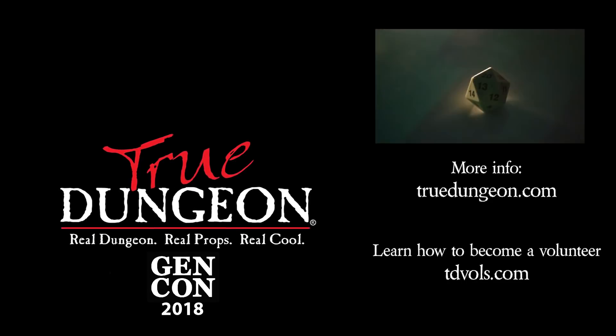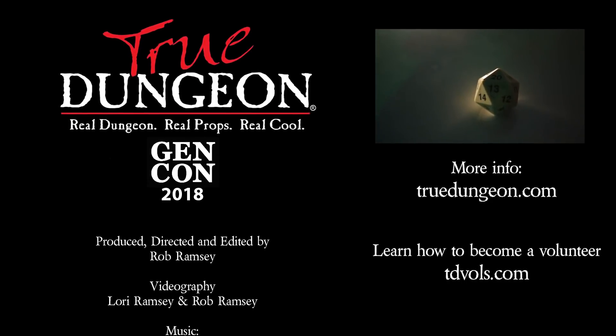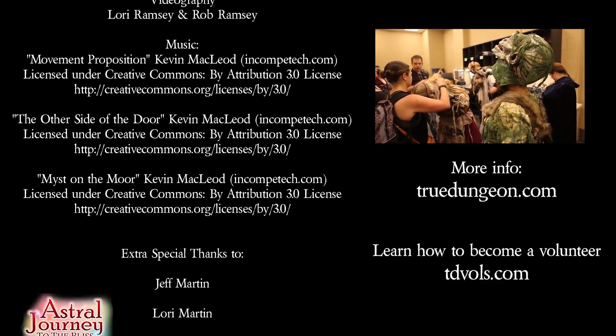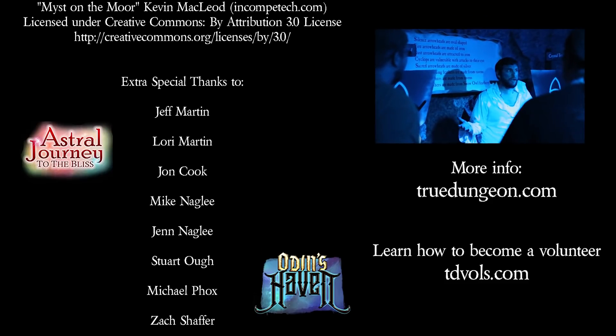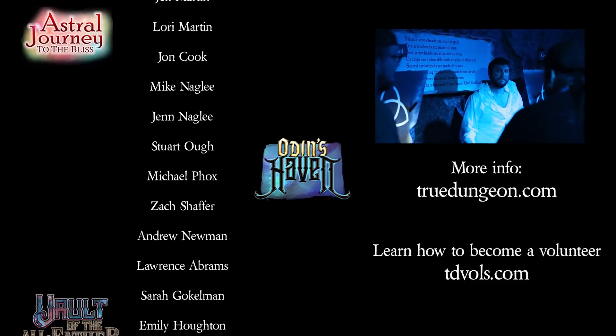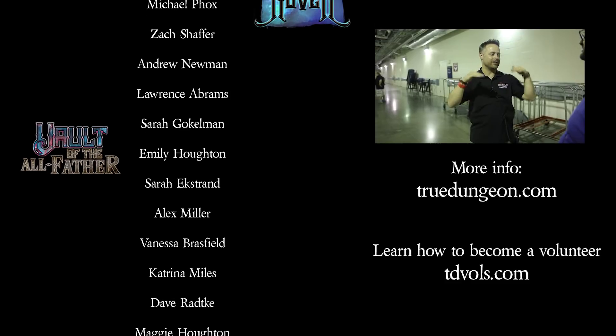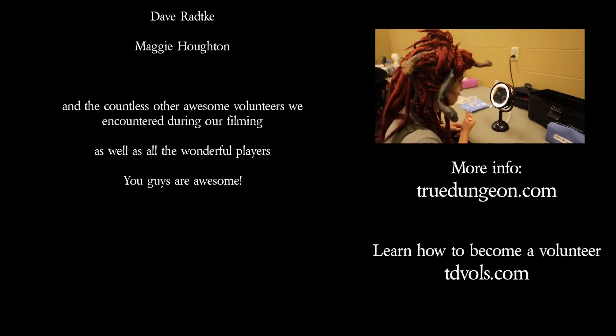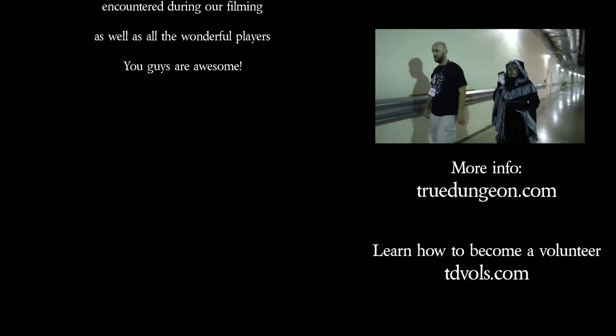I challenge you to see if you can survive one of my True Dungeon adventures.